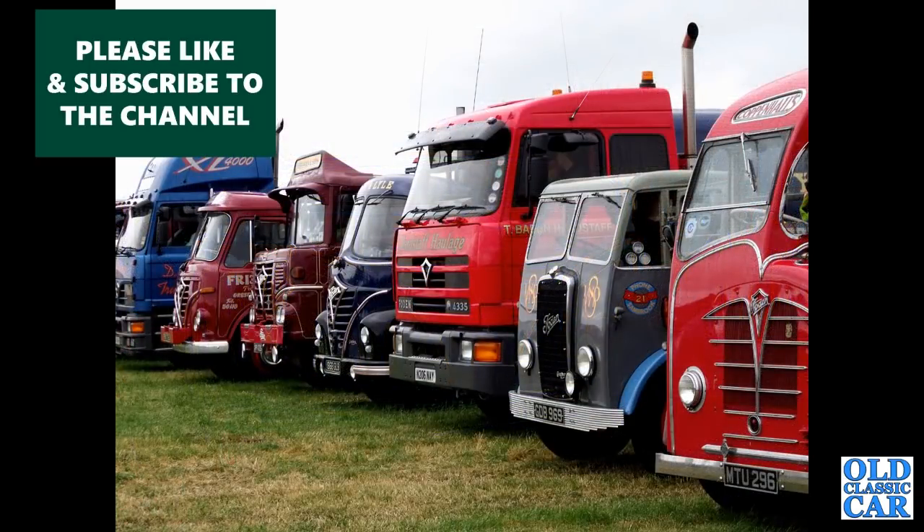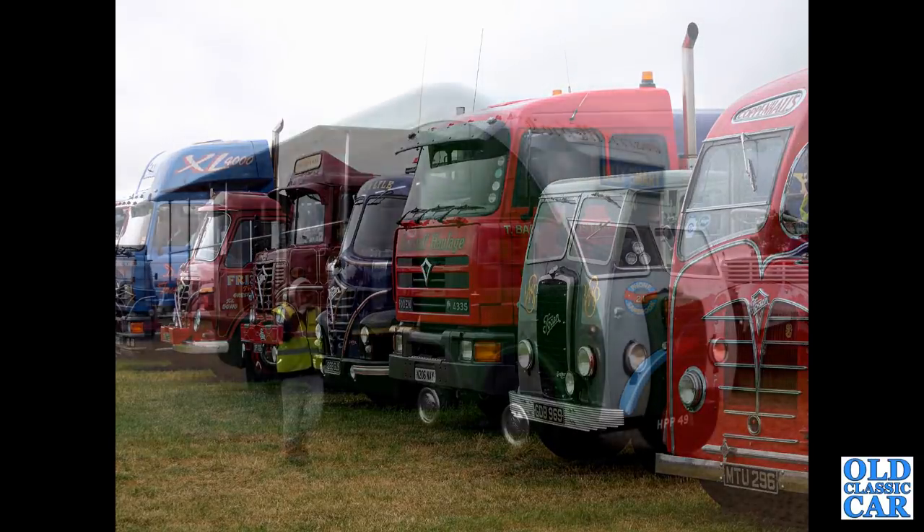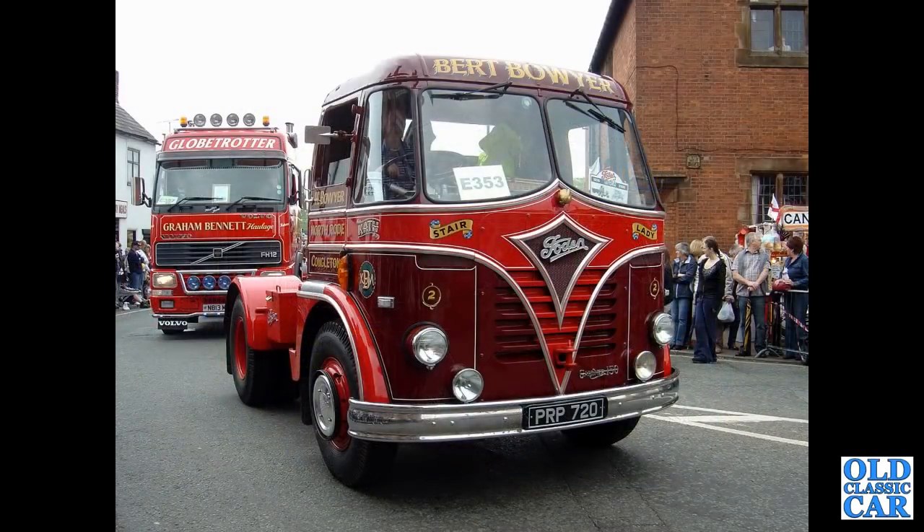There's a line-up of classic Fodens going back from the 1930s all the way through to the 1990s. And the Billy Smart Lord Morrison — is that HBP49? That's a 1946 Foden DG615, seen at the Kelsall Steam Rally some years ago. Back to Sandbach: PRP720 — a 1958 Foden S20 lorry, with a slightly more modern Volvo behind.